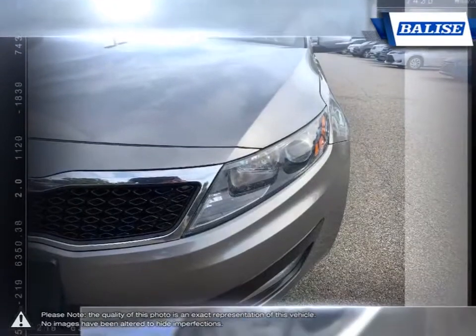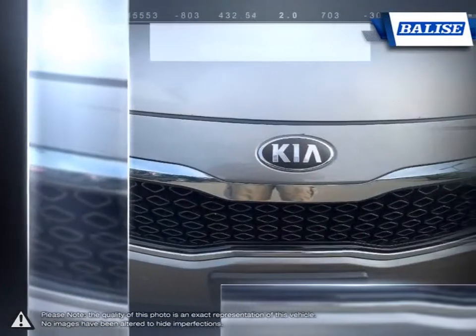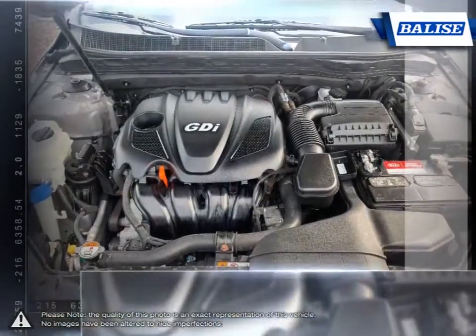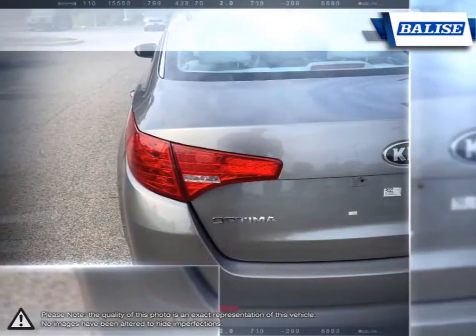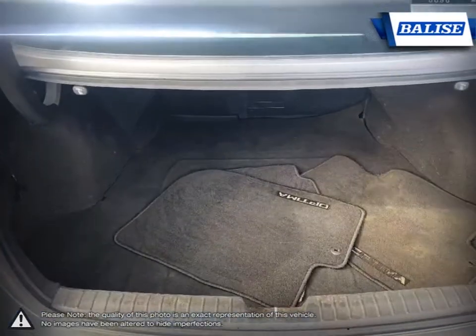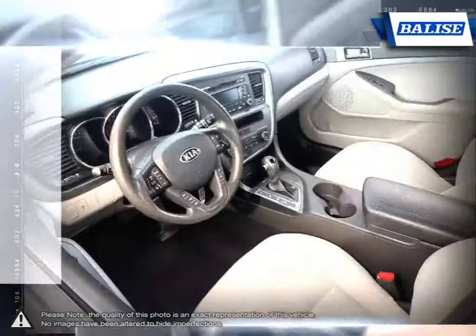Its styling stands out among the crowd when compared to most family sedans with its sporty appearance and character. At Belize Toyota of Warwick, we offer drivers from across Rhode Island and Massachusetts the newest Toyota models, reliable used cars, and everyday low-price auto services.